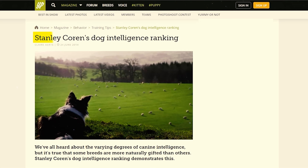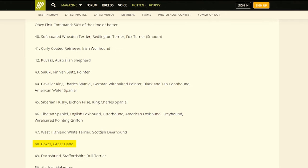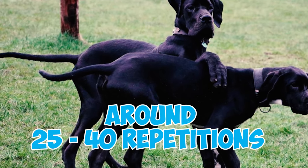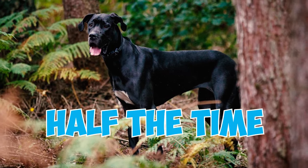Number 13: According to Dr. Stanley Coren's comprehensive ranking of dog intelligence out of 208 different breeds, Great Danes secured the 48th position. These majestic dogs typically require around 25 to 40 repetitions to grasp new commands and manage to succeed on their first try about half the time.